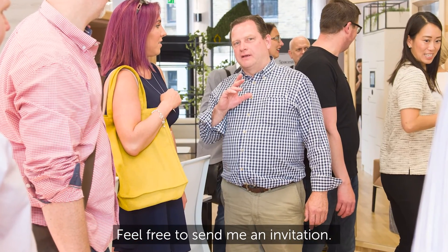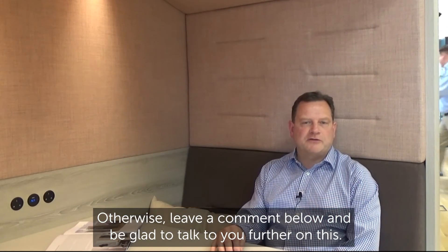I'd love to connect with you. Feel free to send me an invitation, or otherwise leave a comment below and I'd be glad to talk to you further on this. Thanks for listening.